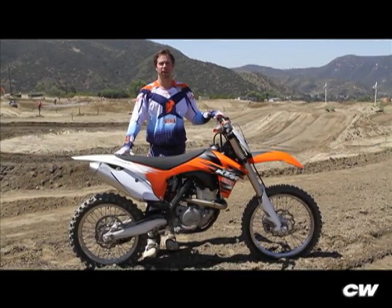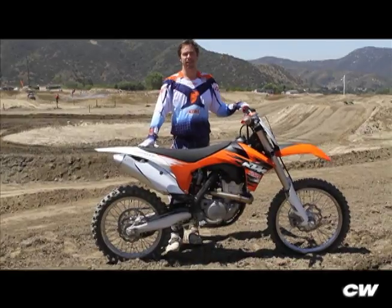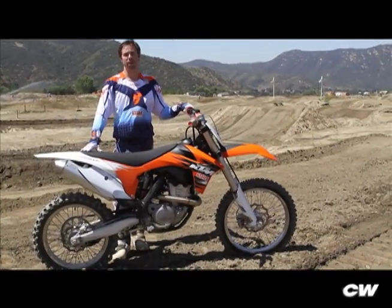Hi, I'm Ryan Dudek, Cycle World Off-Road Editor. We're out at Polo Raceway today testing KTM's new 350SXF. I'm going to tell you five cool things about this bike.